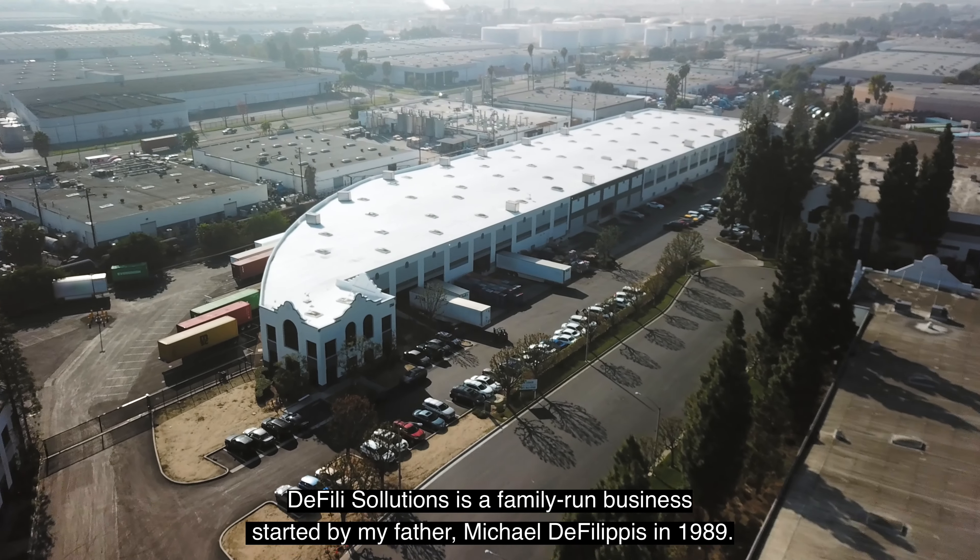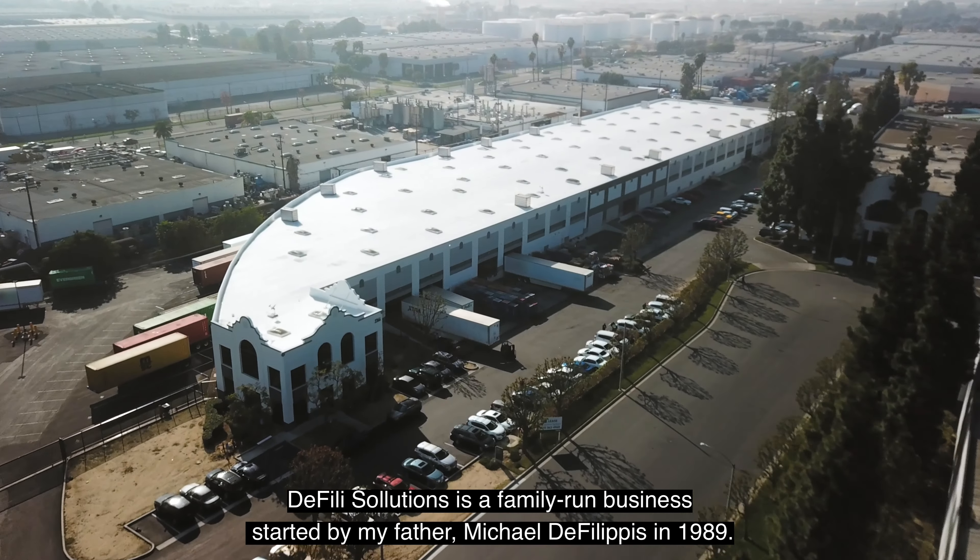The Philly Solutions is a family-run business started by my father Michael D. Philippus in 1989. The biggest challenges that our customers are facing today are massive delays and bottlenecks everywhere. By the time the goods reach our facility, the pressure is on.